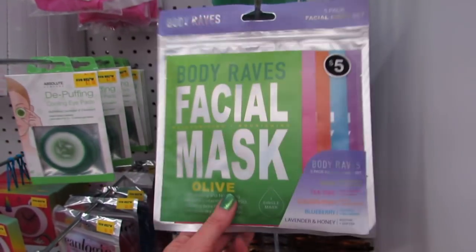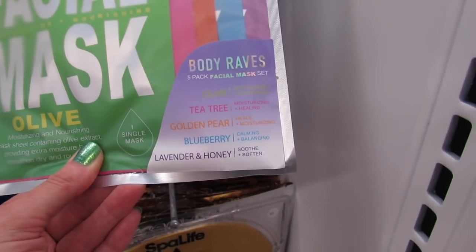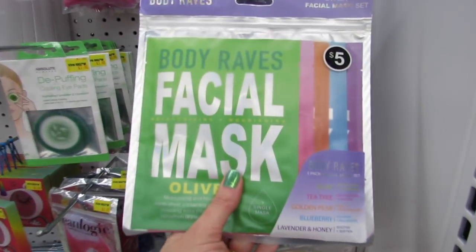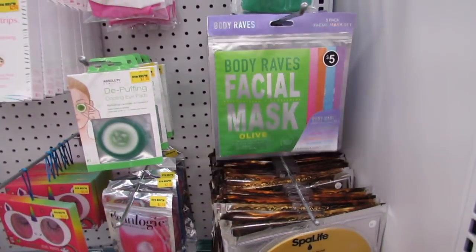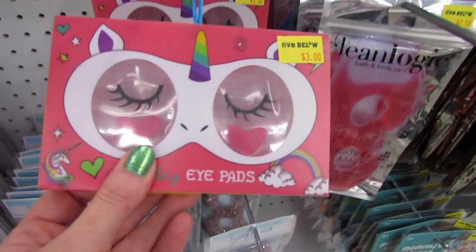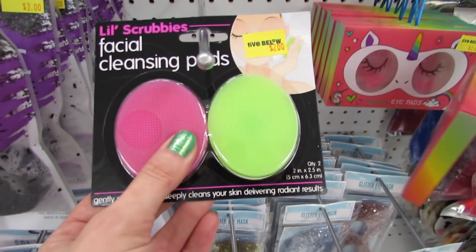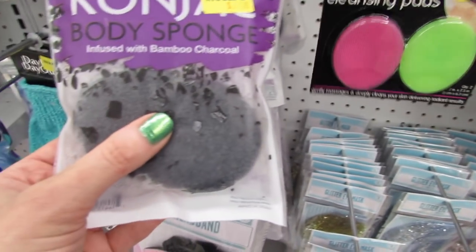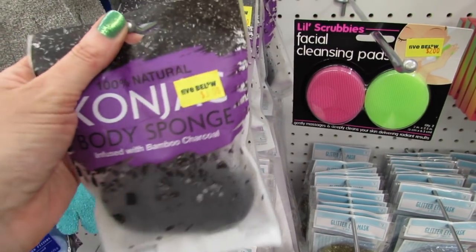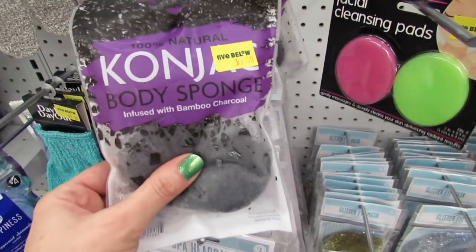Look at this one — this is a five-pack of facial masks. We get olive, green tea, golden pear, blueberry, and lavender and honey. This would make a really nice gift. Being able to try out five different kinds for a dollar each is a really nice deal. This is 100% natural cognac body sponge infused with bamboo charcoal — has anyone tried these? Please let me know down in the comments.